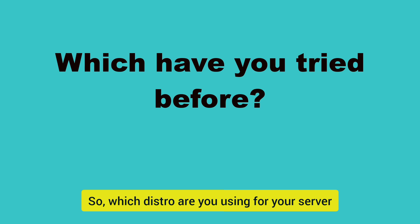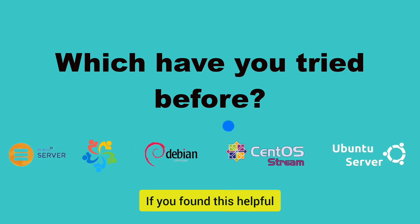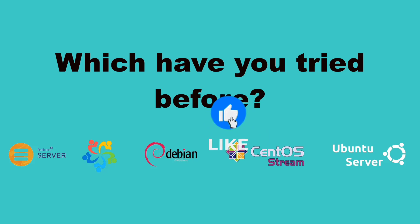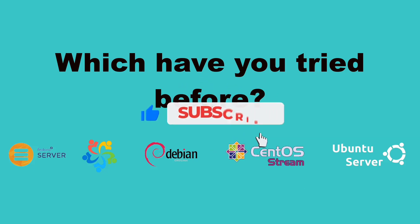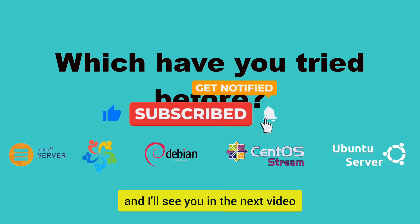So, which distro are you using for your server? Let me know in the comments. If you found this helpful, smash that like button, subscribe for more Linux content, and hit the bell so you don't miss the next one. Thanks for watching, and I'll see you in the next video.